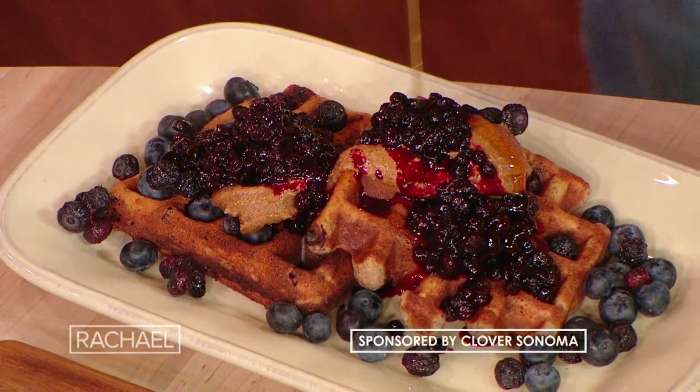Blueberry, banana, gluten-free waffle. We are working with Clover Sonoma to make it today. They are a family-owned and operated dairy in Northern California, which I love.